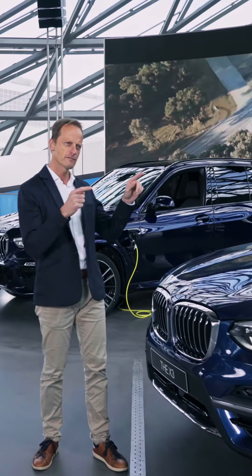So the cars have two engines? Exactly — a combustion engine, petrol, and an electric engine with a battery.